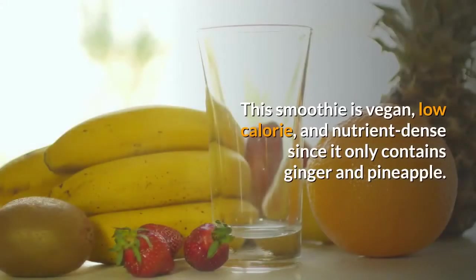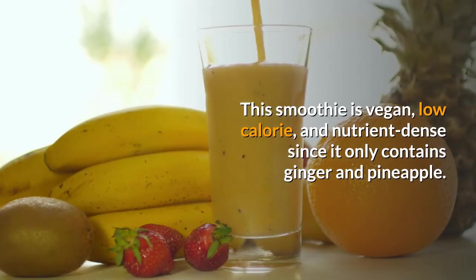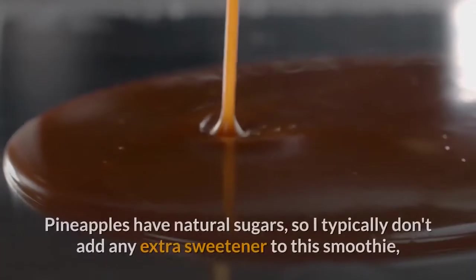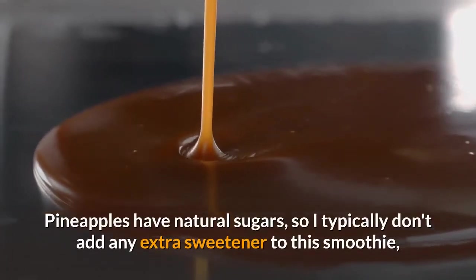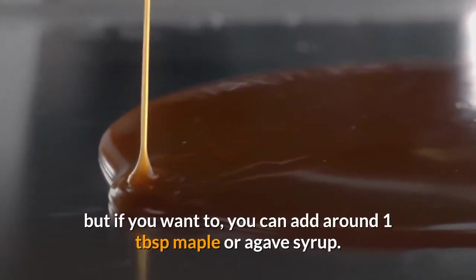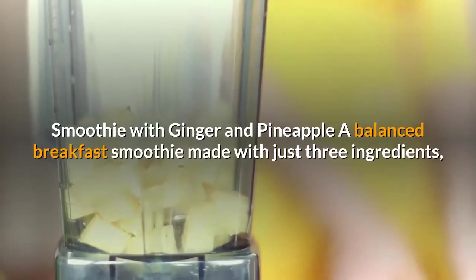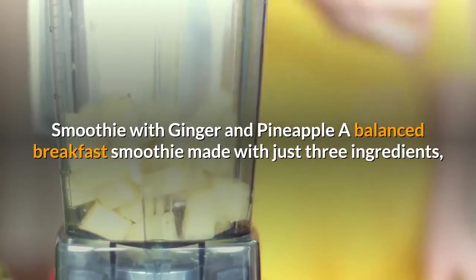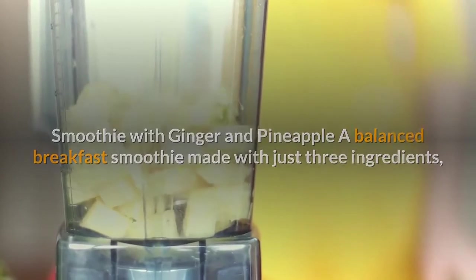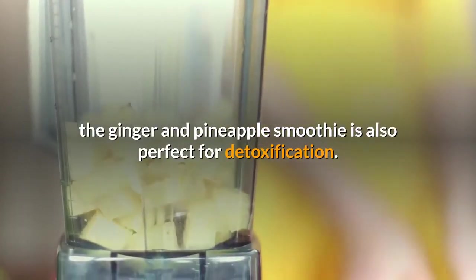This smoothie is vegan, low-calorie, and nutrient-dense since it only contains ginger and pineapple. Pineapples have natural sugars, so I typically don't add any extra sweetener, but if you want to, you can add around 1 tablespoon of maple or agave syrup. This ginger and pineapple smoothie is a balanced breakfast made with just three ingredients and is also perfect for detoxification.